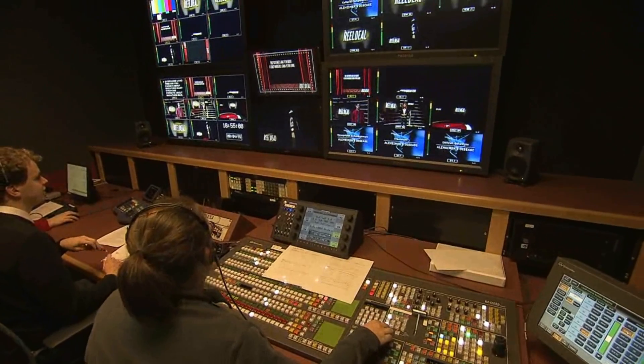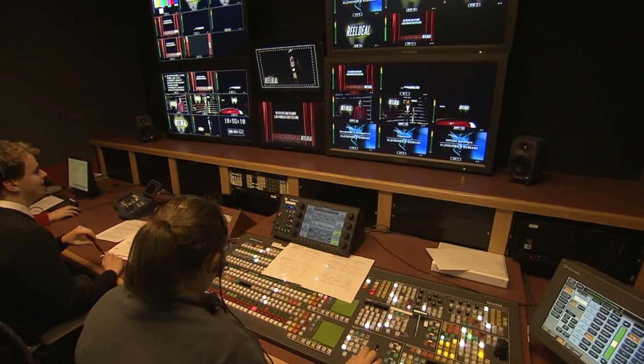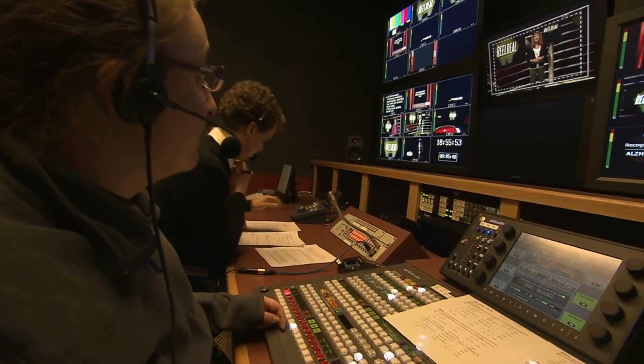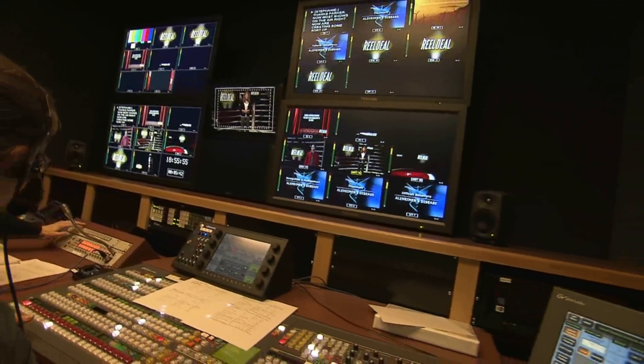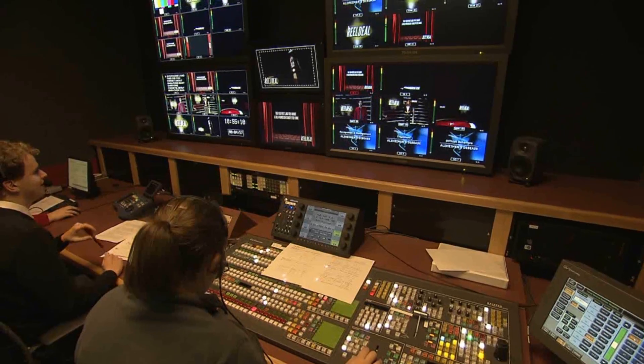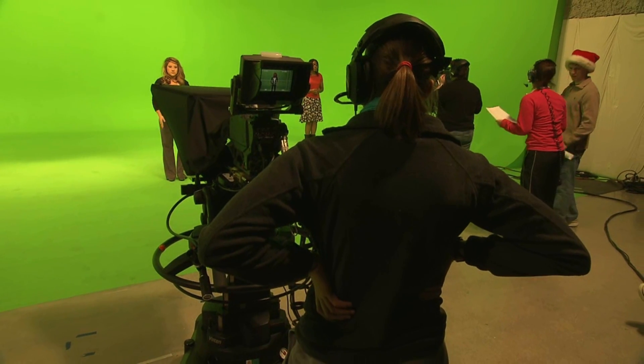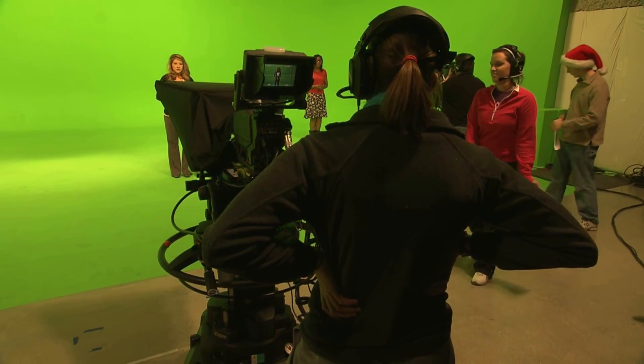Three-dimensional virtual sets for the student productions are created by students in the university's College of Architecture and Planning, with input from the program's producers and directors. Students from the College of Communication, Information and Media then get virtual studio experience available to few students at other academic institutions.